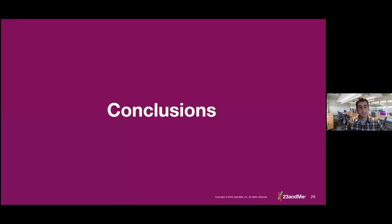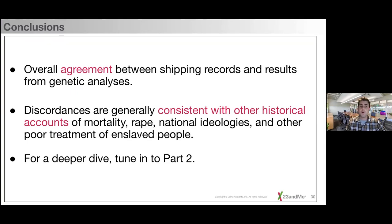In conclusion, there is overall agreement between shipping records and our genetic analyses — the IBD correlation between each region of Africa and all of the Americas is highly correlated. However, when broken down into granular analyses, discordances are present but generally consistent with historical accounts of mortality, rape, and national ideologies. What's important is that genetics is both confirming what we already knew through historical records, but also solidifying that these horrible accounts lacking quantitative data — things like mortality and rape — happened enough that they're observable in the genes of people today.